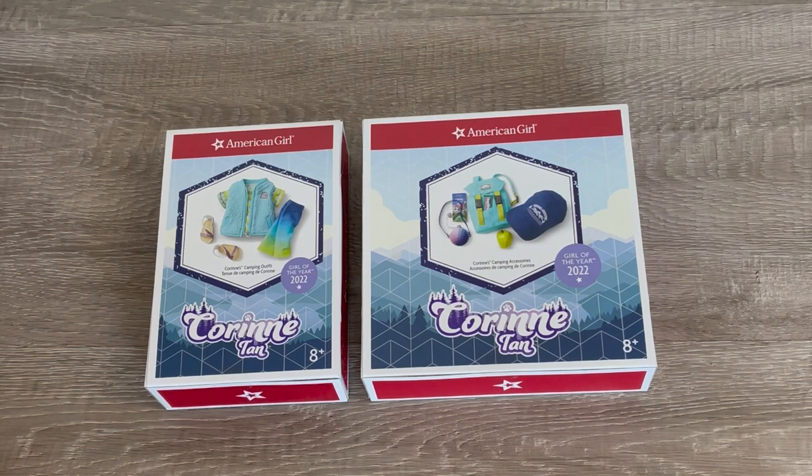Hey everyone! Today we're going to be taking a look at some outfits, accessories, and items from Corinne Tan's collection. Corinne Tan is the Girl of the Year for 2022.